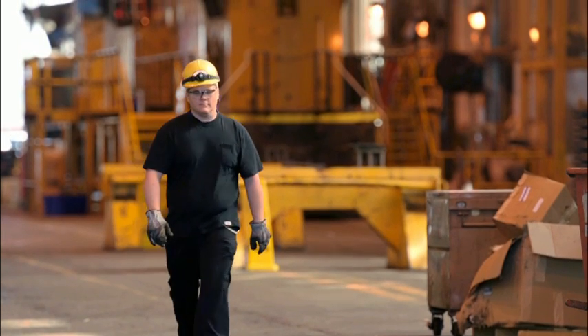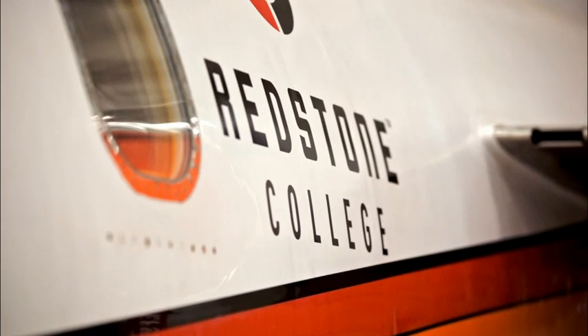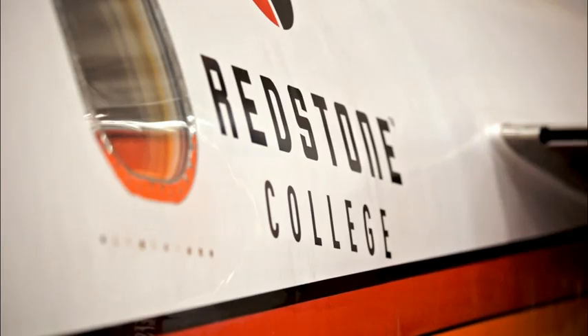I was always mechanically inclined, just wanted to actually get somewhere where I'd get training or education that would be useful. So I started looking around at schools and found Redstone and went through the A&P program. The rest is history.